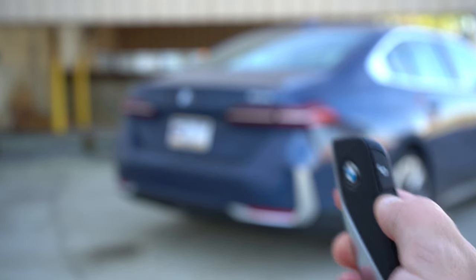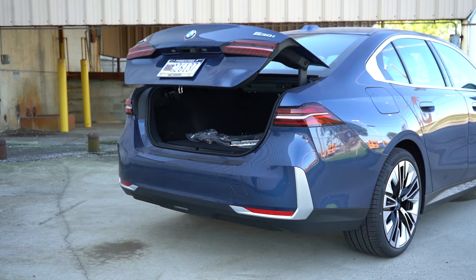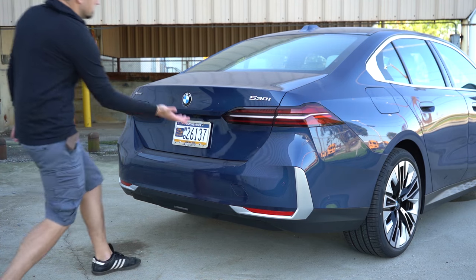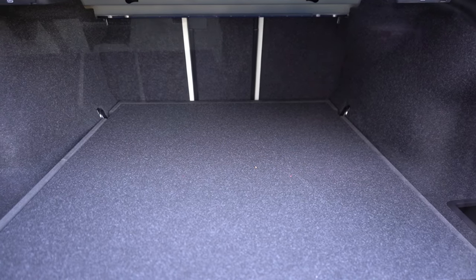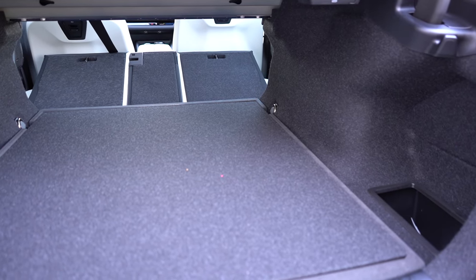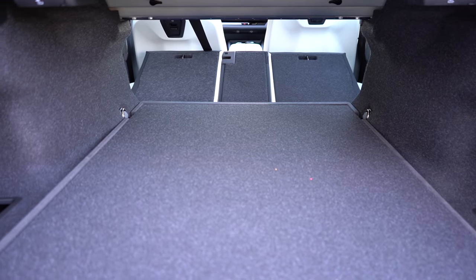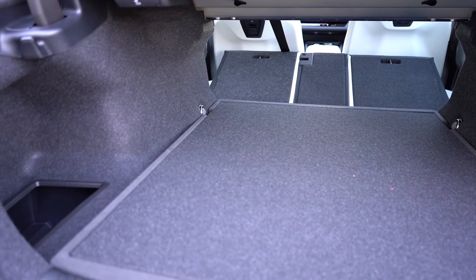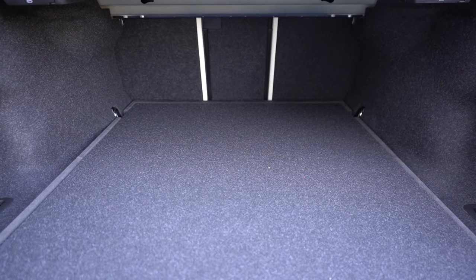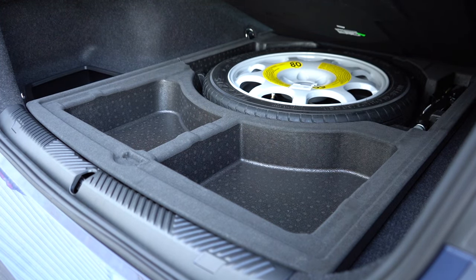Going to the back of the 530i, it has a power trunk — there's a button on the key fob, on the driver's side door, and a rubberized button on the trunk itself. Once opened, cargo capacity comes in at 18.4 cubic feet. There are levers in the trunk to fold down the rear seats for extra space. You'll also find LED cargo lighting, two grocery bag hooks, and a spare tire underneath the cargo floor with in-floor storage just in front of it — well done, BMW.